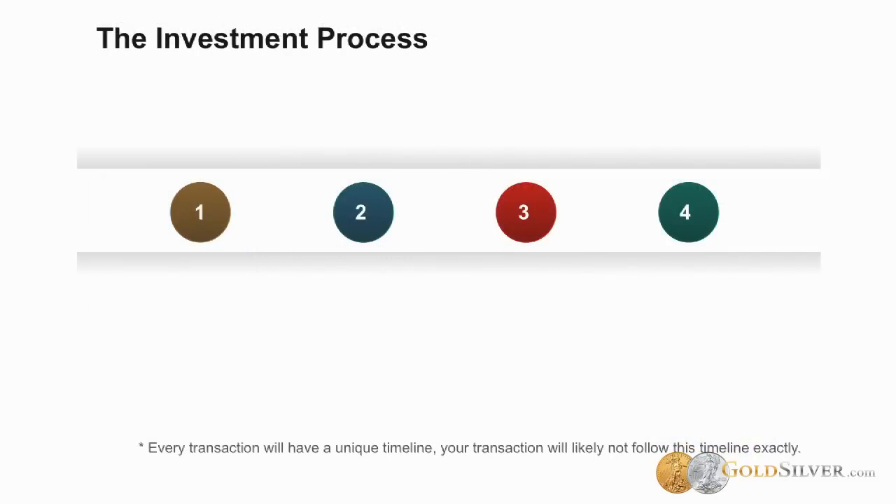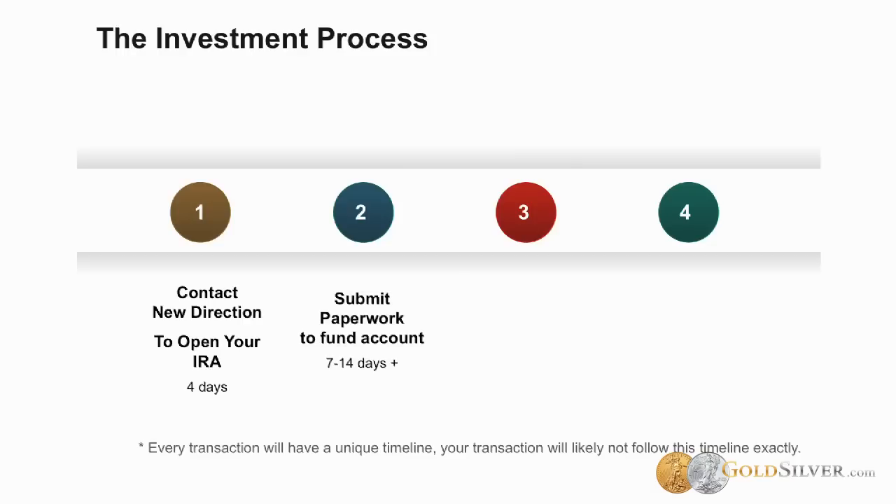The first step is that you need to open your self-directed IRA. Call us, email us, or get in contact with us to get that account open, because you need a self-directed IRA in order to make the metals purchase. As part of that process, we'll also work on getting money from your old plan into the new plan, which involves a variety of paperwork. We'll issue a new account number, which is important for confirming that you have an IRA with money in it. In the meantime, you can contact GoldSilver or the dealer of your choice and work out the details of what your IRA is going to buy.